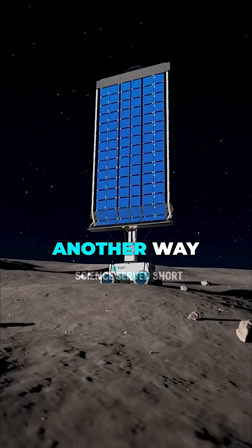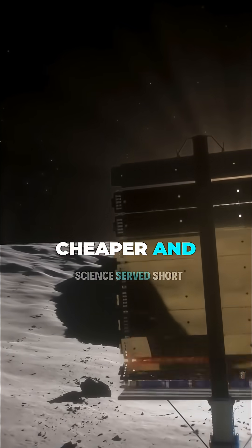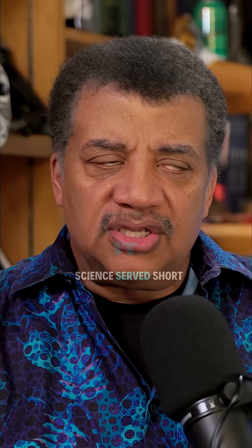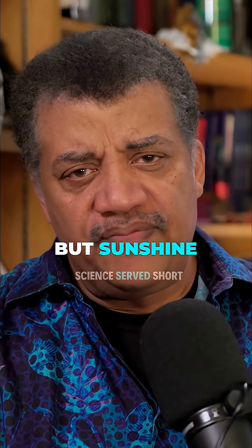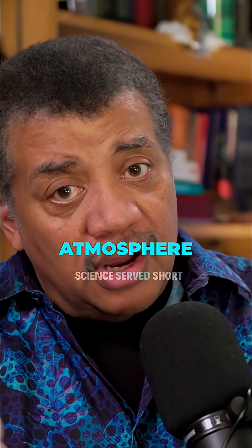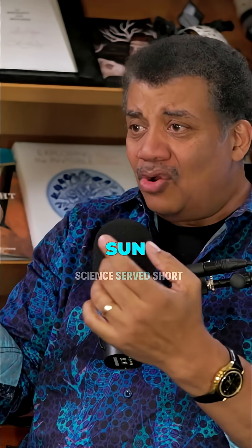We can set up solar panels — that's another way you can get energy on the moon. Solar panels are cheaper and lighter than a nuclear plant, but there are other issues. For two weeks you get nothing but sunshine, and even when the sun gets low on the horizon, there's no atmosphere, so the sun near the horizon is just as bright as the sun overhead.